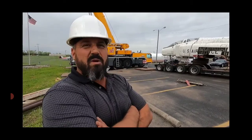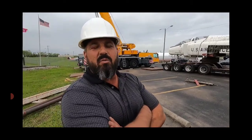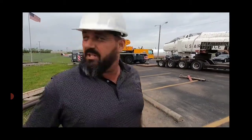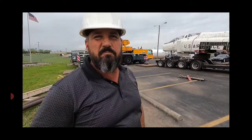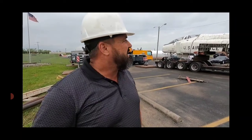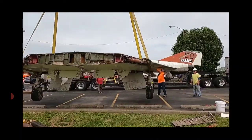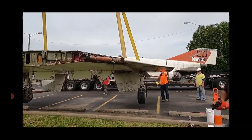All three of us are former aircraft mechanics in the Marine Corps, so we have kind of a background in this. Obviously the trick was to get the fuselage to separate from the wing, and we got that to work. Now we're going to put the body on one truck and the wing on another truck, take it down to Pensacola, and put it back together. We're putting it back together on Friday — tomorrow.